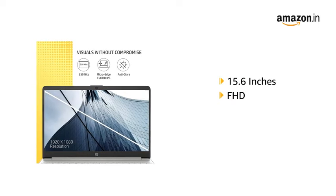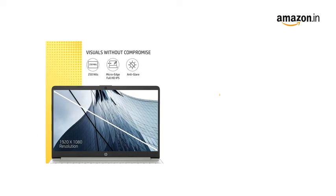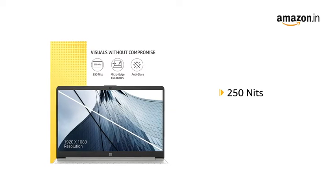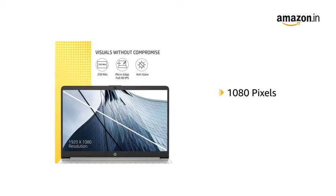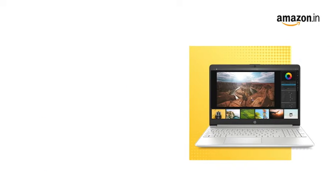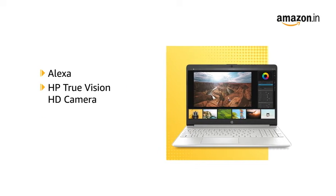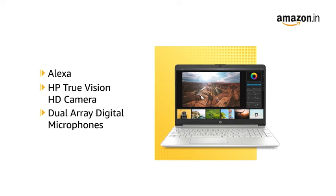The 15.6-inch FHD Micro Edge Anti-Glare Display comes with 250 nits brightness and a resolution of 1080 pixels. Enjoy stereo sound with dual inbuilt speakers. The laptop features built-in Alexa and HP True Vision HD Camera with dual-array digital microphones.